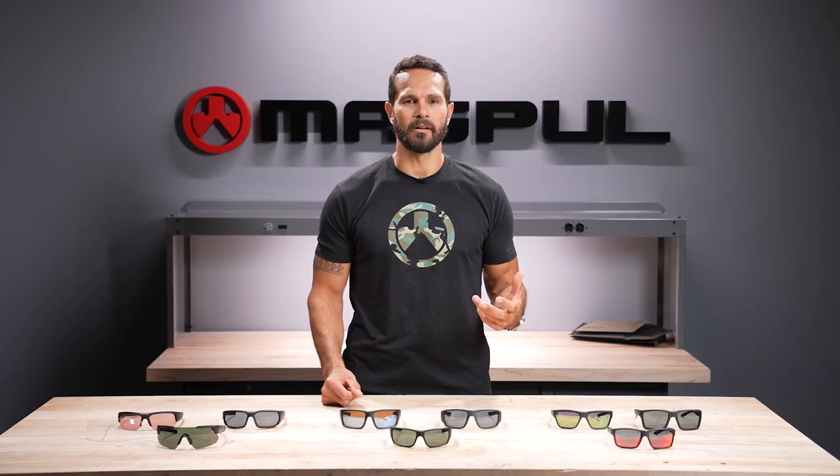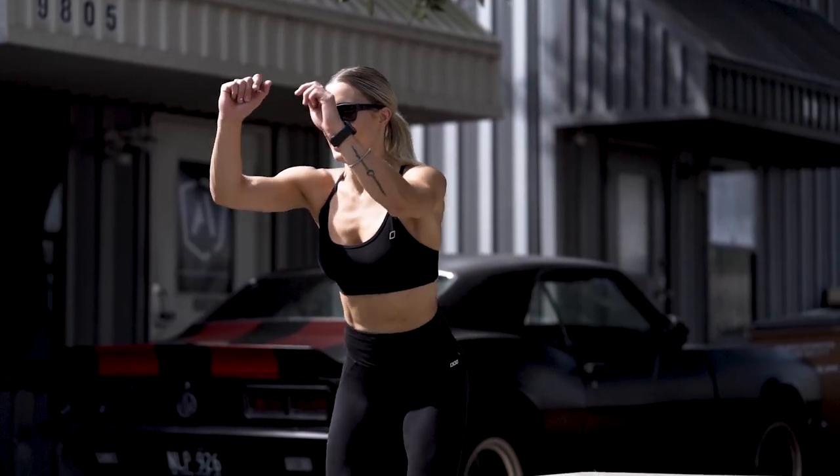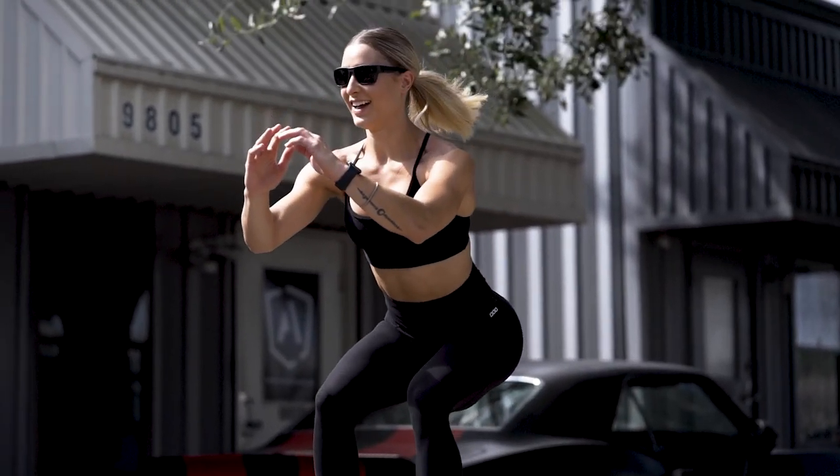Our casual line, on the other hand, still retains the protective nature of the materials we use in construction, but in more lifestyle-focused models that are designed for all-day use and have a look that evokes the classic Wayfarer style.